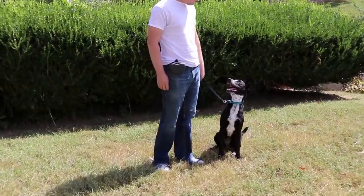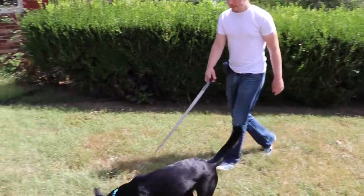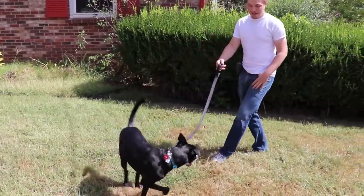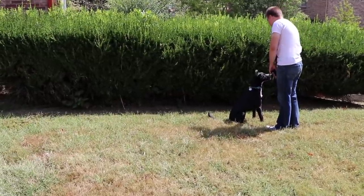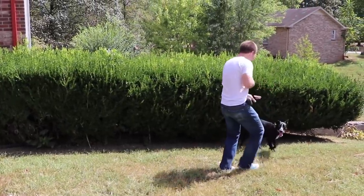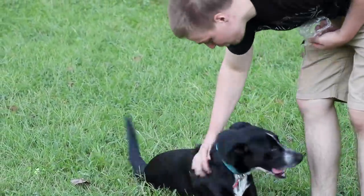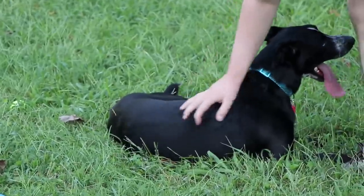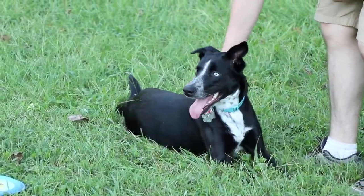How we are training her is we are using marker training. If you're unfamiliar with that, basically it means you use a series of different words to mark certain behaviors and let the dog know you're doing the right thing, the wrong thing, keep doing what you're doing, et cetera. It's kind of like clicker training, except instead of an actual clicker you have a series of different words — like 'yes,' 'good,' or 'nope' — that mark those behaviors. So you tell the dog to sit, the dog sits, and the moment they sit you say 'yes' and feed them a treat.